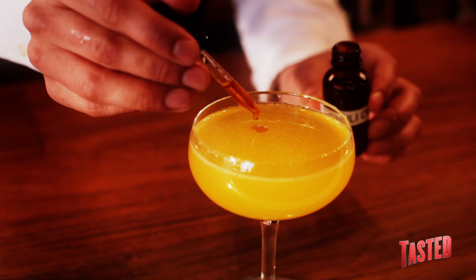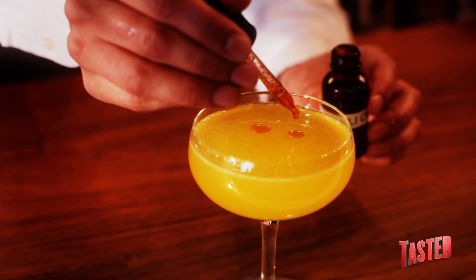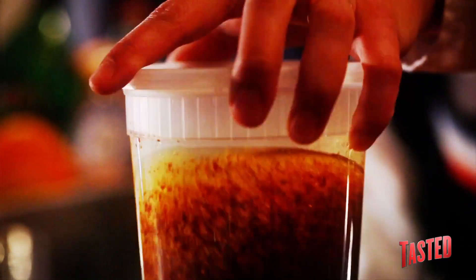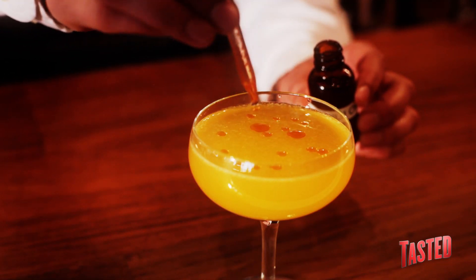And we garnish it with chili oil. This is essentially olive oil with crushed red pepper flakes, so it takes on a little bit of heat, but it's more there just for the beauty of the drink. We drop it on top — looks a bit like a Jackson Pollock painting, and people dig it.